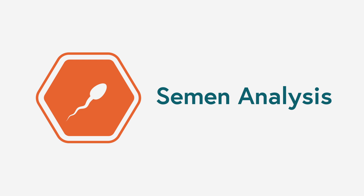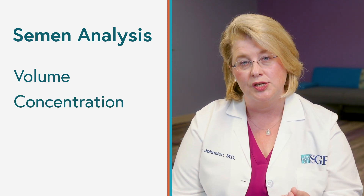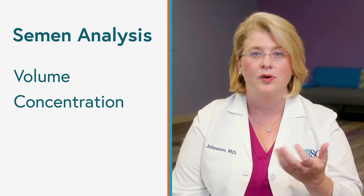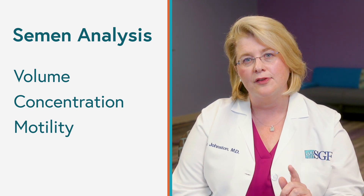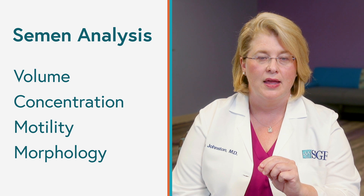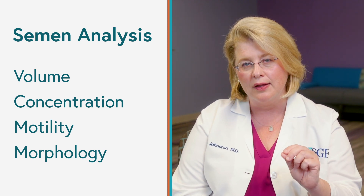I talk to all of my patients who have male partners about having a semen analysis. It's not romantic — and it's a little embarrassing to provide an ejaculated sperm specimen in a plastic cup — but it's so informative. We look at several parameters: the volume of ejaculate, the count or concentration measured in millions of sperm, motility — we want at least half of the specimen swimming briskly — and finally morphology, where we measure the shapes of the heads and tails of the sperm using a standard assessment called the Kruger strict scale.